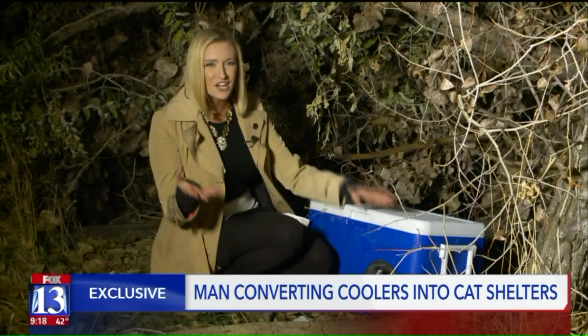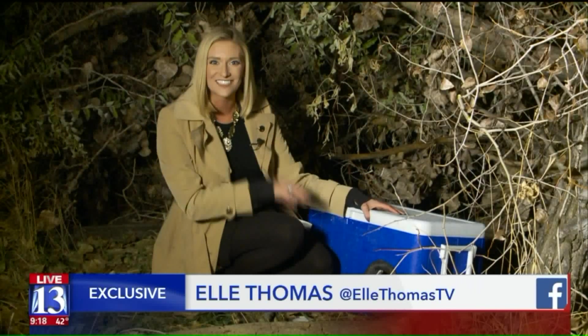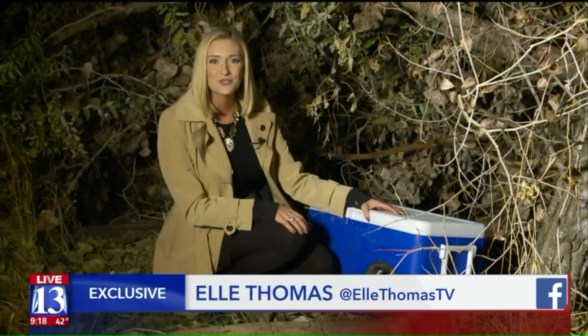Phillip is looking for donations, so if you have any old coolers lying around, head to our website to find out how to contact him. In Ogden, L. Thomas, Fox 13 News, Utah.